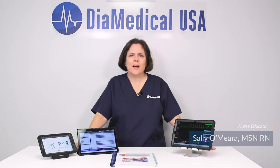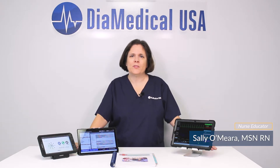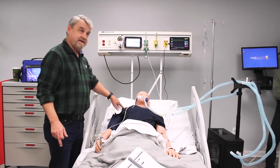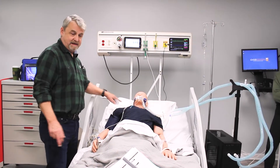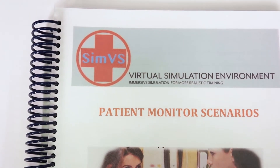Hi, my name is Sally Amira and I'm the nurse educator here at DIA Medical USA. Today I'll be highlighting one of our most innovative products, the SimVS Hospital Complete with Ventisim. The SimVS system was founded by Greg Vis and it's a tablet-based system that can transform any mannequin into a high fidelity simulator for engaging interactive learning experiences.